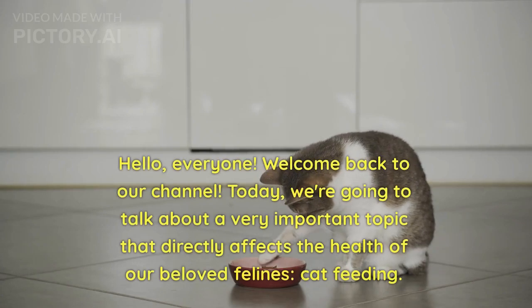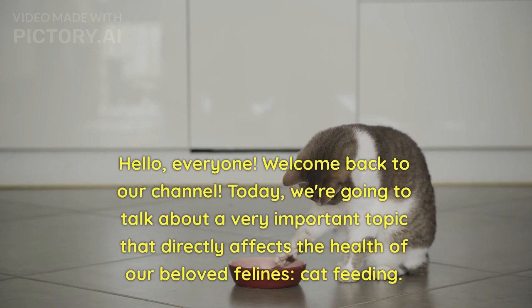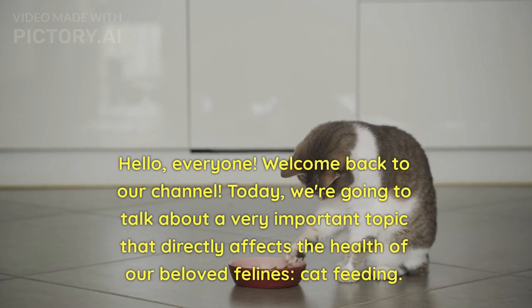Hello, everyone. Welcome back to our channel. Today, we're going to talk about a very important topic that directly affects the health of our beloved felines: cat feeding.